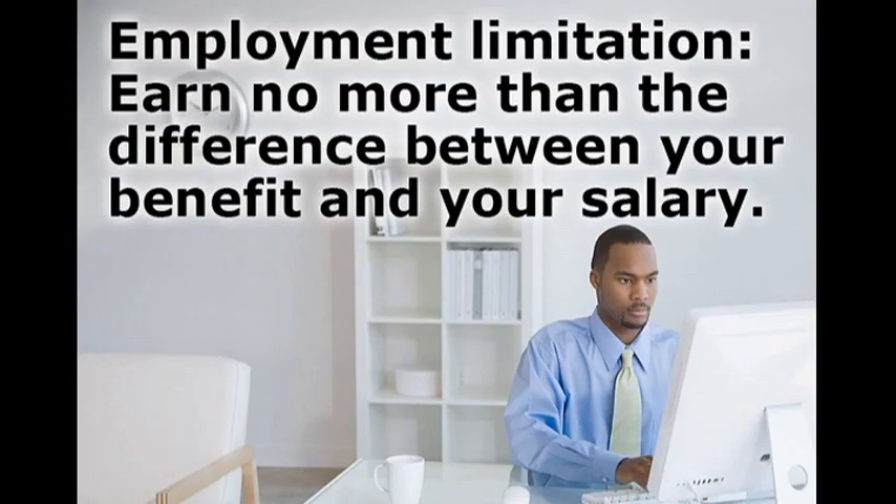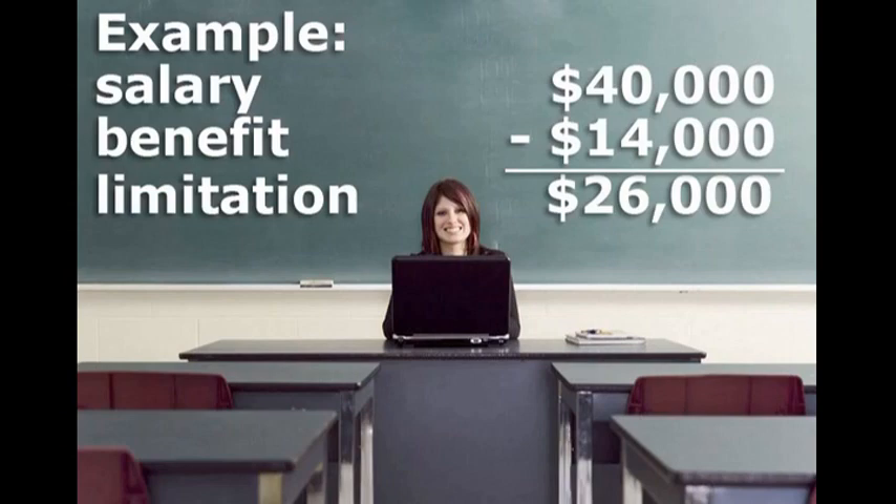Gainful employment limitations change when you move to a disability retirement annuity. You may not earn more than the difference between your disability benefit and the salary upon which your disability benefit is based. As with non-occupational disability, you may teach in a TRS-covered position on a limited basis with physician and TRS approval. The same earnings limit applies to limited teaching service while receiving a disability retirement annuity. For example, if your last teaching salary was $40,000 per year and your disability retirement annuity is $14,000 per year, you can make up to $26,000 per year in another job, which is the difference between your last teaching salary and your disability retirement annuity benefit.